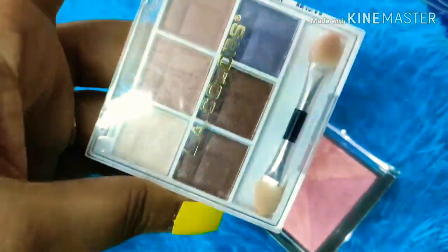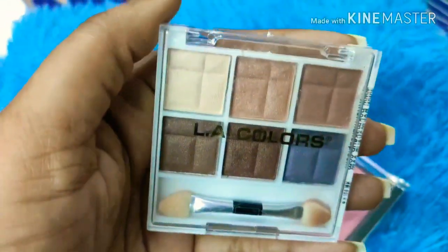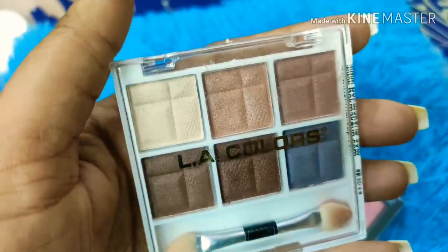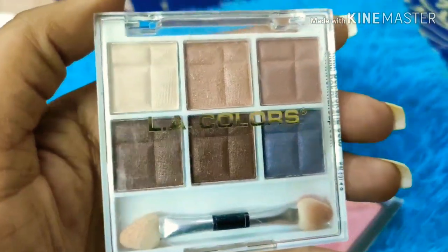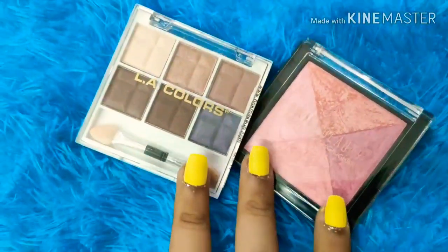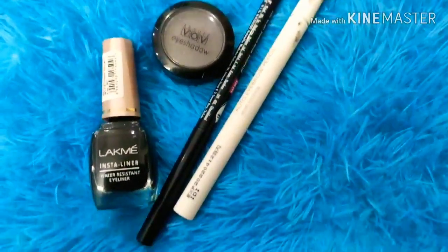The second eyeshadow product is from LA Colors — a very good palette I recently purchased. If you are looking for subtle colors for smoky eyes or to highlight the crease line, this is a very good option. It comes for around 380 rupees, which is close to 400, but it is worth the price.